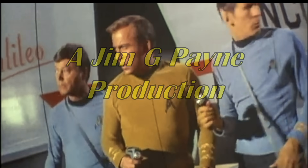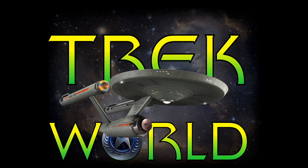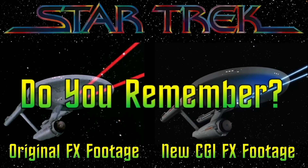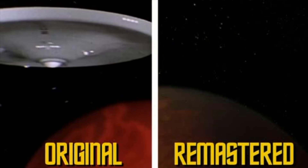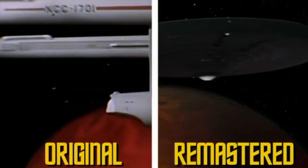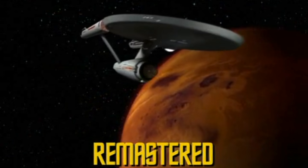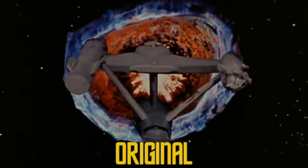CBS remastered the entire Star Trek original series using 2K high-resolution scans of the original 35mm film for each episode, complete with new color balances, advanced image processing, and most importantly, all of the old-fashioned optical effects that were used in the series back in the 60s were updated with the very latest state-of-the-art computer graphic imaging.